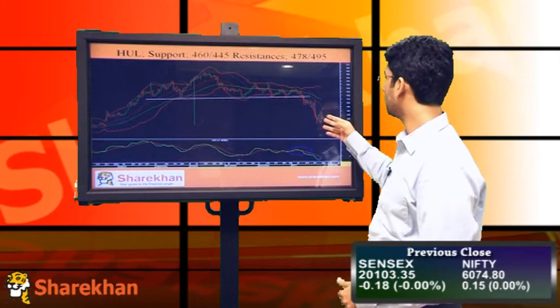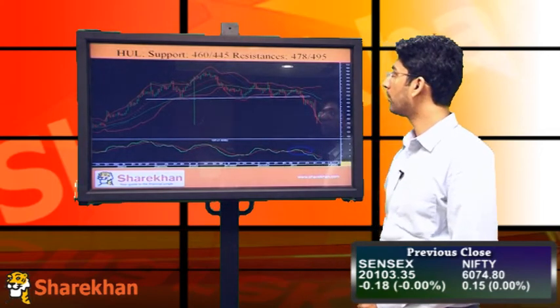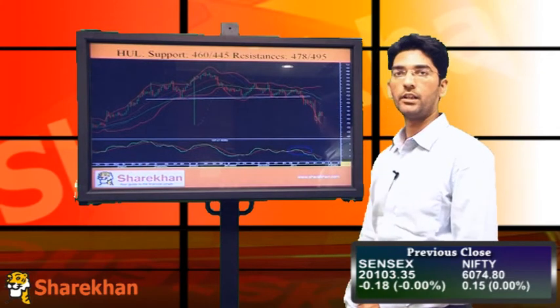Since the last couple of sessions, the stock has done a minor degree pullback, so this is an opportunity to enter into a fresh short position, with crucial supports at 460 and 445 and crucial resistances near 478 and 495.